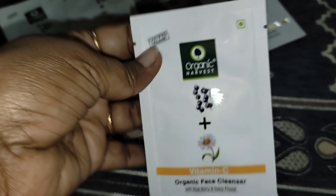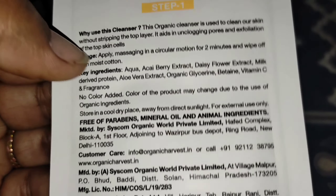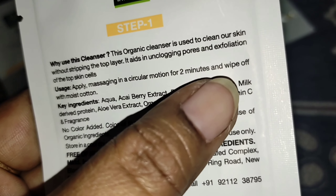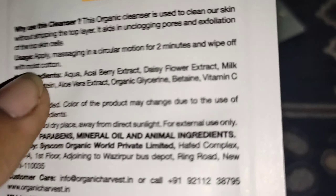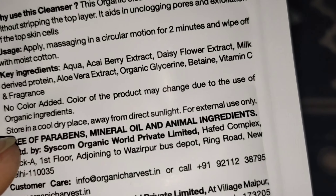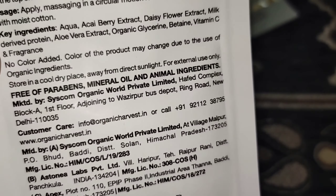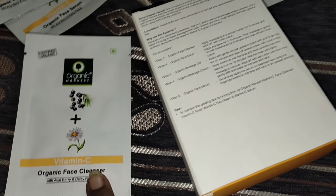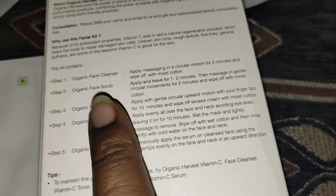This is the Vitamin C Organic Face Cleanser — the first step. You apply it in a circular motion for 2 minutes, and then you wash it off. You can see the ingredients include aqua, ascorbic acid, daisy flower extract, and other completely organic ingredients. It clears the face completely.